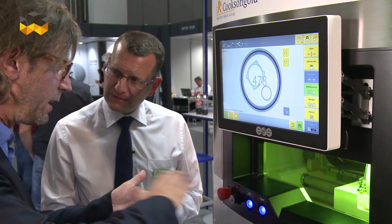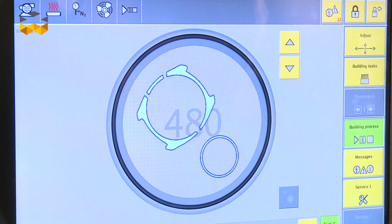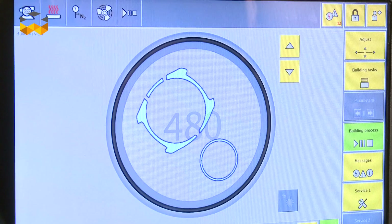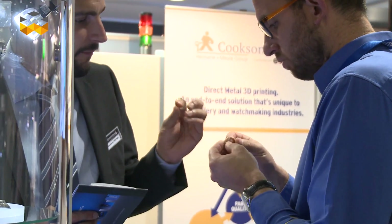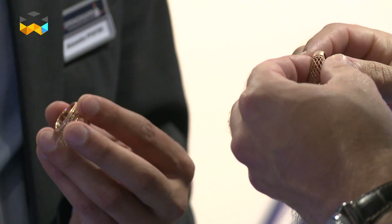The alloys are standard materials: 3 and 18 karat yellow gold, a 5 and 18 karat red, and a palladium which contains 13% palladium. The alloys are standard, but the process we use to produce that material is critical to the system.